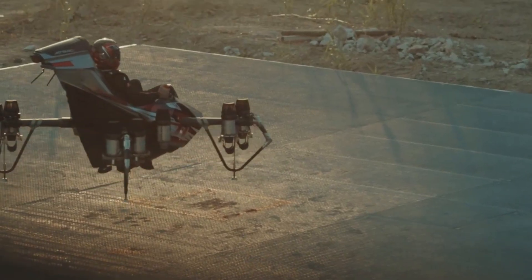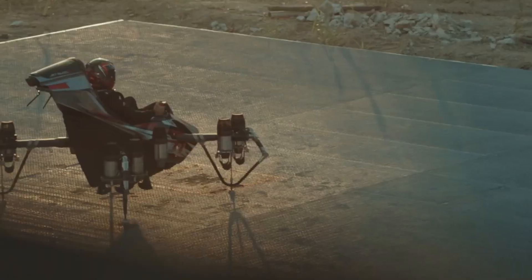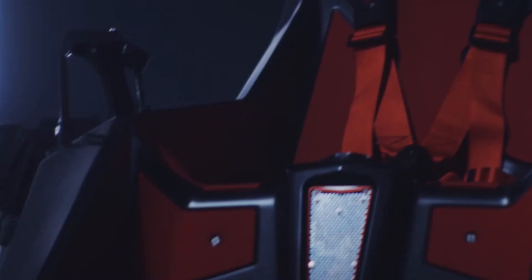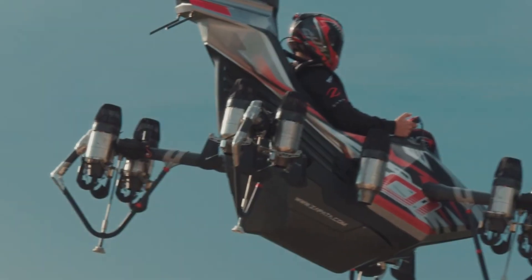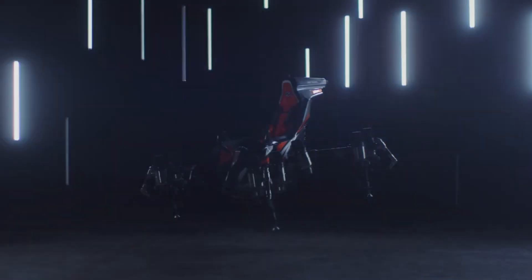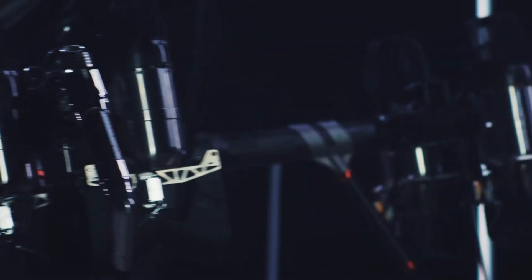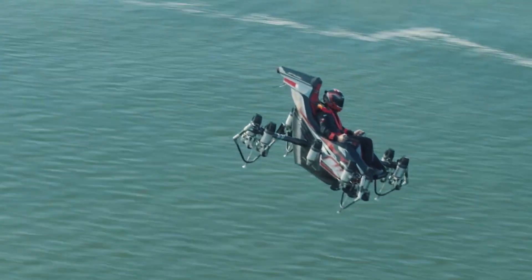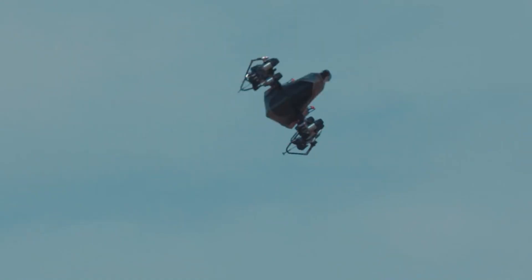The Zapata Jet Racer is a groundbreaking creation that pushes the boundaries of personal aviation, redefining what individual flight can be. Designed by Frankie Zapata, the visionary French inventor best known for the Flyboard Air and other jet-powered innovations, the Jet Racer represents a thrilling fusion of speed, control, and futuristic engineering. This compact VTOL — vertical takeoff and landing — aircraft offers an entirely new way to experience the sky, not as a passenger, but as a true pilot of your own jet-powered craft.